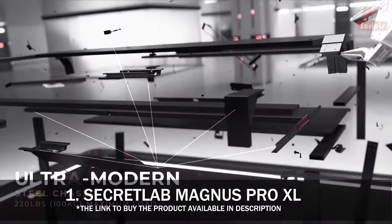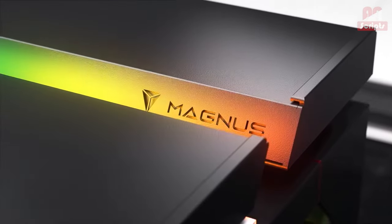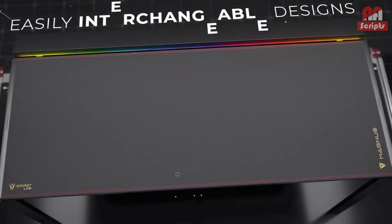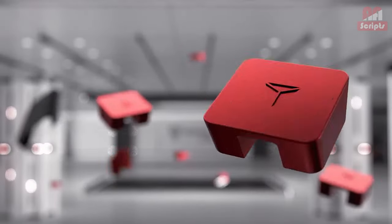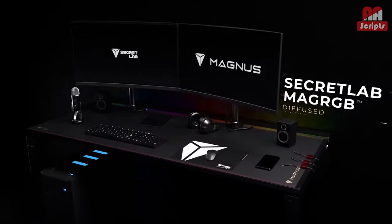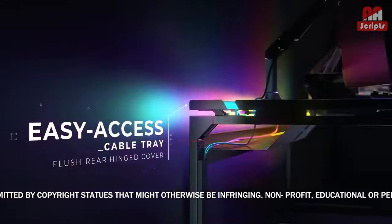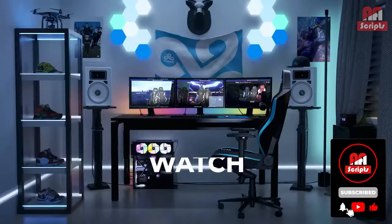Number 1: Secretlab Magnus Pro XL — The best standing gaming desk money can buy. I have used a lot of desks over the course of my career, but I can honestly say I've never used a desk quite like the Magnus Pro XL. It is at once the most industrial-looking table, while also giving off huge gamer energy. Measuring 70 inches long and made almost exclusively of metal parts, this desk isn't meant for one-person assembly. It took nearly two hours to put it all together, but once it is finished, it's a work of art.